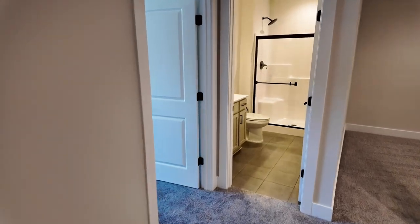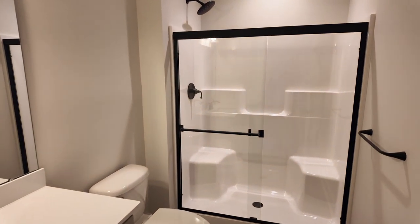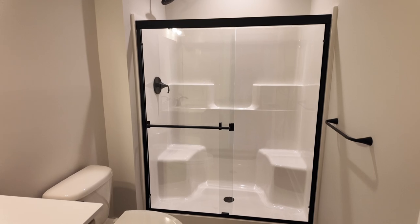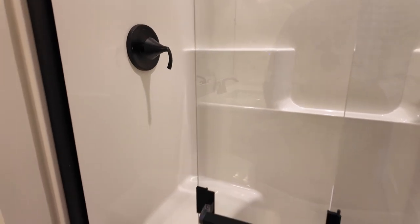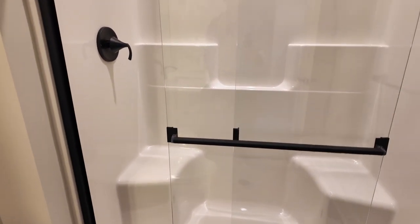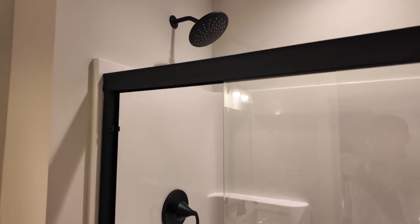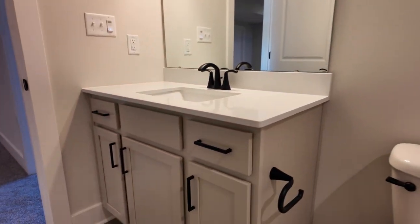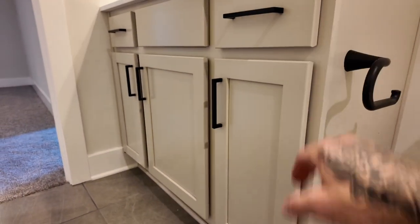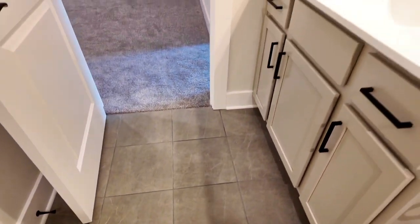Down here in the basement is the second full bath of the house — about a three-quarter bath since it's just a shower. Beautiful glass sliding door, and I love that they kept the black fixtures and black finishes throughout. There are a couple of bench seats inside the shower. I like the dark gray tile they used, and the cabinet color matches the first bathroom upstairs — it's a brown-yellowish dark gray.